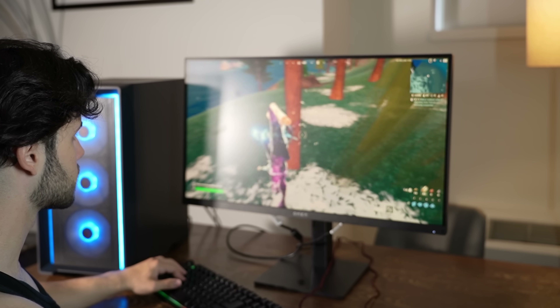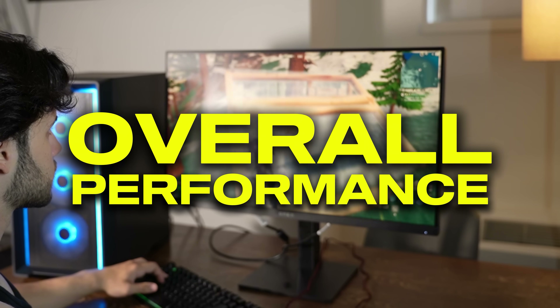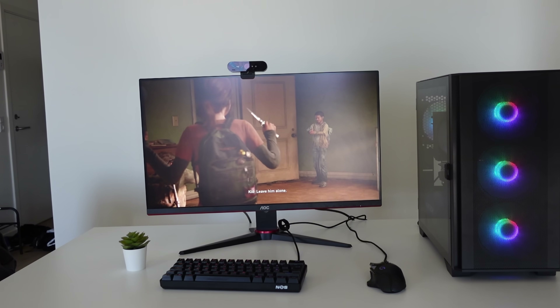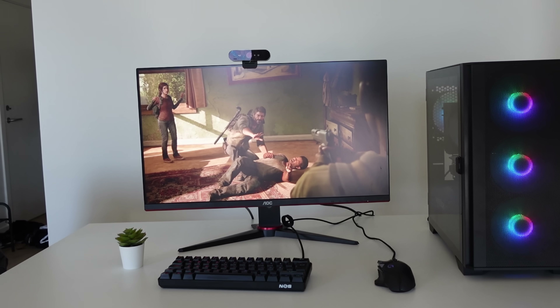Before starting, I want to say that this tier list is going to be based on overall performance — price to performance, feature set, and VRAM. Of course, the main thing is going to be price to performance, but everything else matters as well.